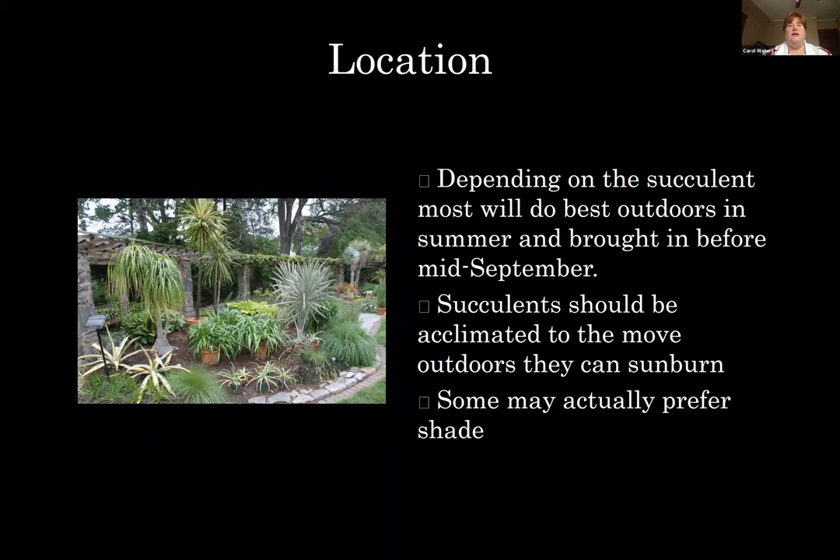Location really depends on the succulent. Most do best outdoors in the summer and brought in before mid-September. We want to set them out a little bit after Mother's Day, before Memorial Day, and bring them in just after Labor Day, because that's when our weather starts getting iffy. Succulents should be acclimated to the move outdoors, otherwise sunburns. Set them out in a slightly shaded place and then gradually ease them into full sun. Some may actually prefer shade, so study what you have — the plant will tell you what it prefers.